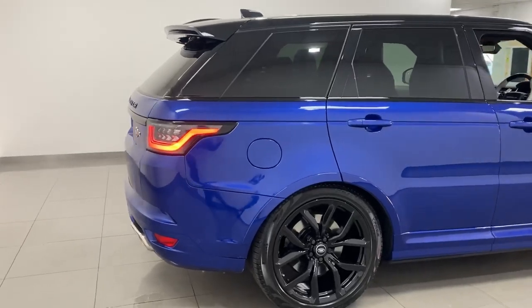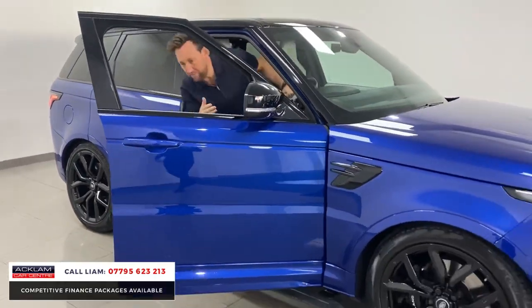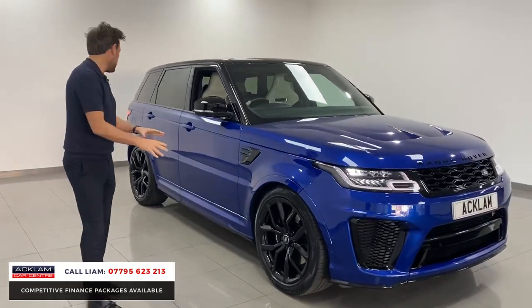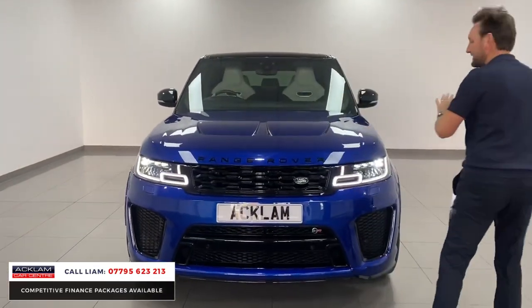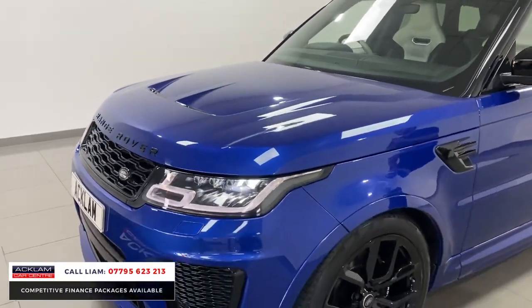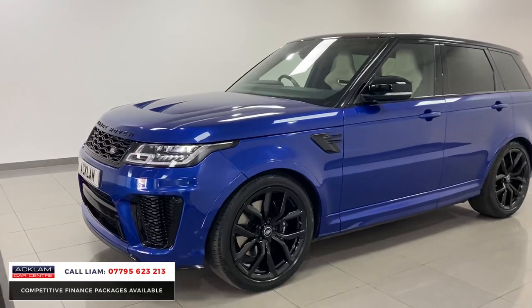This is the best priced 2020 SVR in the UK today. It's in Estoril Blue with the £3,000 optional extra deployable side steps. On top of that it's got a carbon bonnet, 22 inch wheels, full contrast black pack, black styling, and ivory and ebony seats inside. It's done 16,000 miles and is priced on the money to sell. It has Land Rover warranty till 2023 — it's the colour people want, the wow factor, and it'll sell instantly.